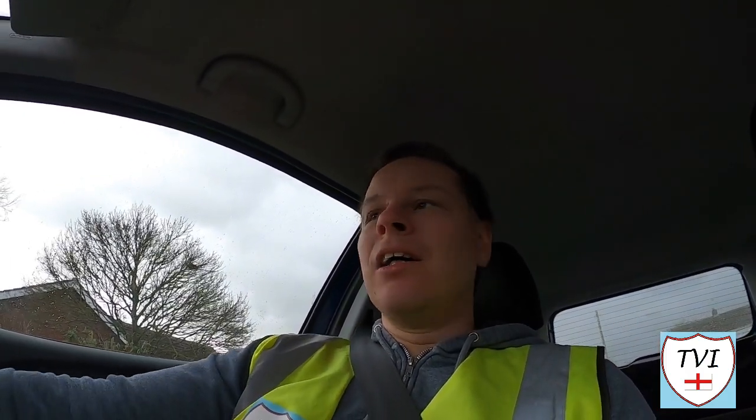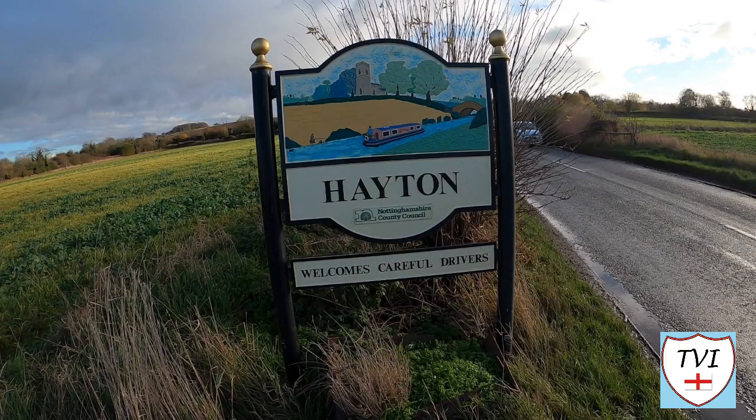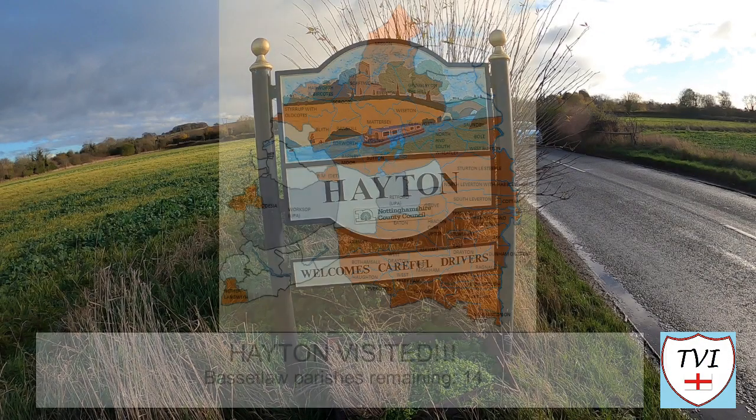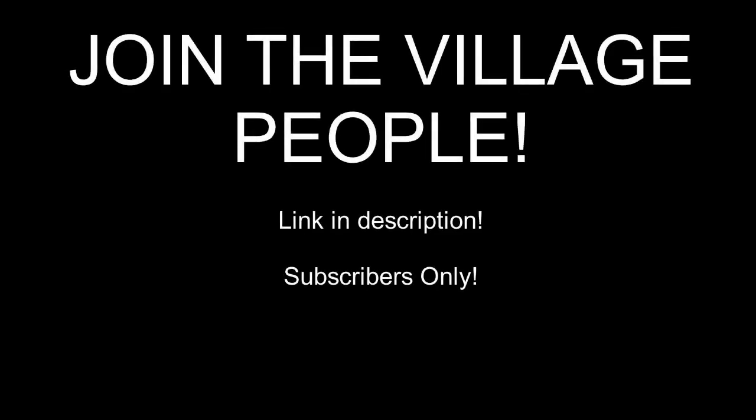It's started to rain now, which means I've retreated into the car to film the outro for the Hayton episode. Another one down in Bassetlaw — a nice, pleasant walk along the Chesterfield Canal. This has been the parish of Hayton and I've been Andy, also known as the Village Idiot, and I'm out. Bye.